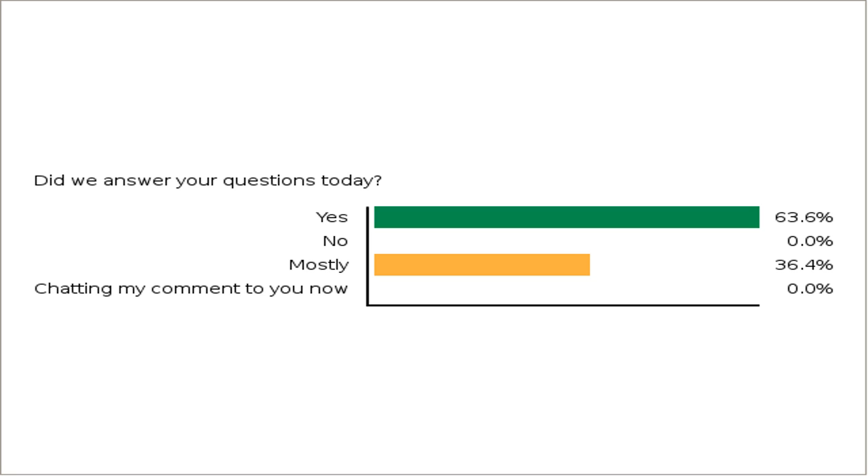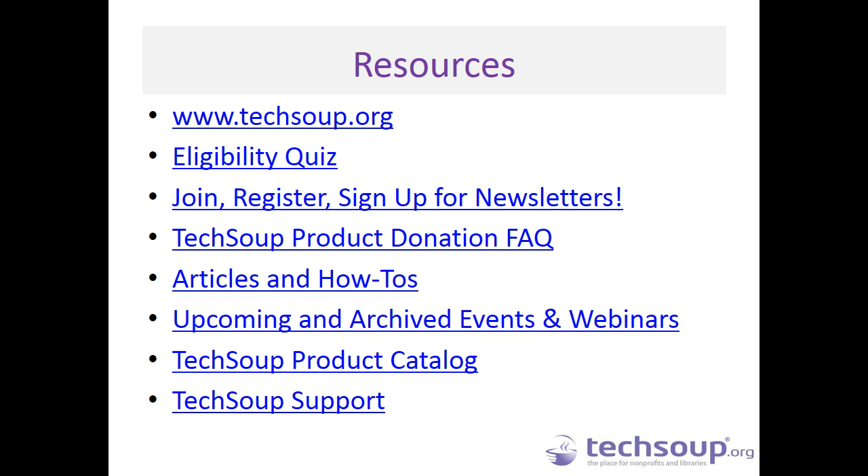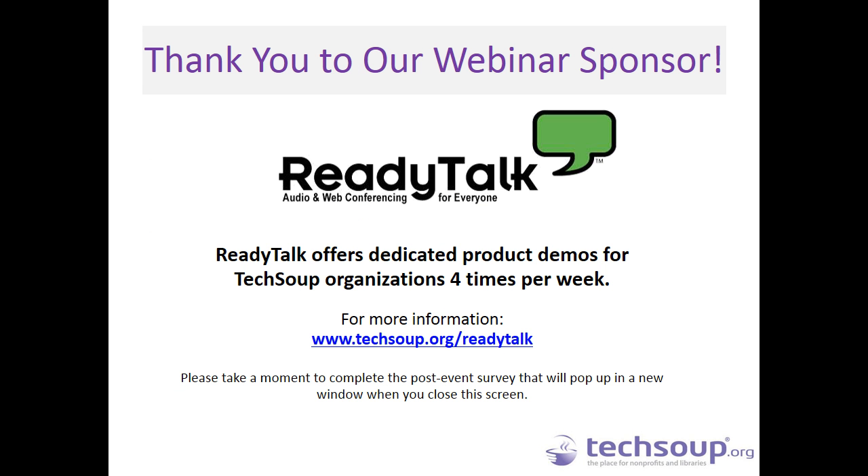I'm going to show a screen of some resources we discussed today — where to go to find more, how to join and sign up for newsletters, how to get to the Product Donation FAQ and the articles — so you can get the answers you need to use the donation program most effectively. Join us in the TechSoup forums to ask more. Thank you so much, Tommy, for sharing your expertise today. Thank you also to Allie on the back end and to our webinar sponsor ReadyTalk, who provides this webinar platform so we can provide webinars each week. Please take a moment to complete the post-event survey. Thank you everyone, and have a great day.